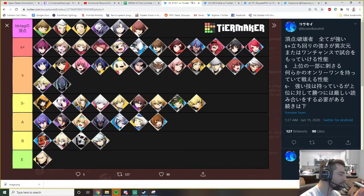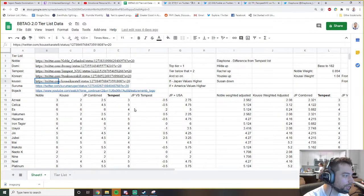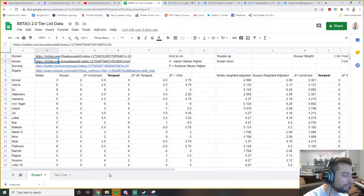People think JP tier lists are whack, and I'm sure everyone in Japan thinks America's tier lists are whack. This is a lot to parse through, but looking at it by first glance you can see there's obviously something completely different between the two tier lists besides Hilda being top five.